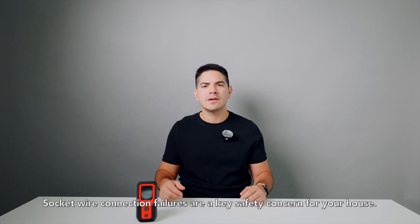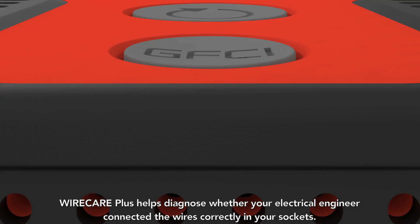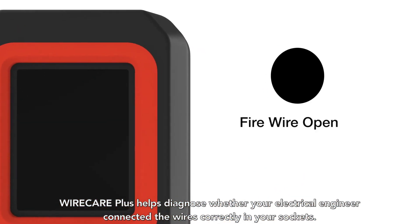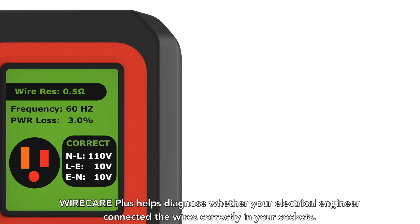Socket wire connection failures are a key safety concern for your house. Wirecare Plus helps diagnose if your electrical engineer has connected the wires correctly into your sockets.